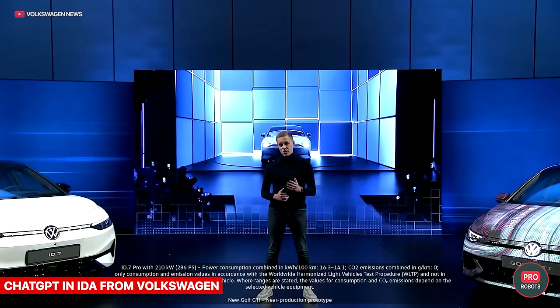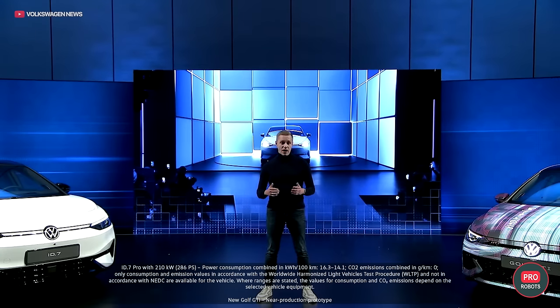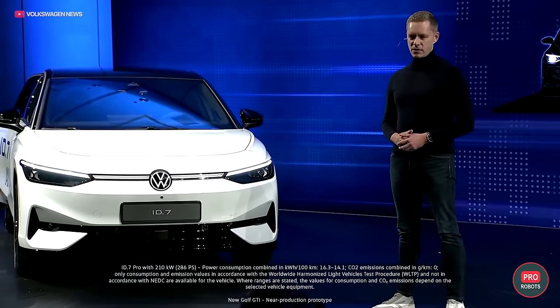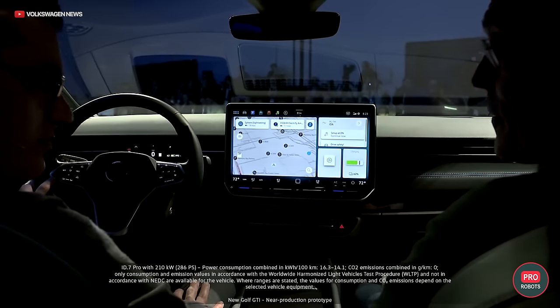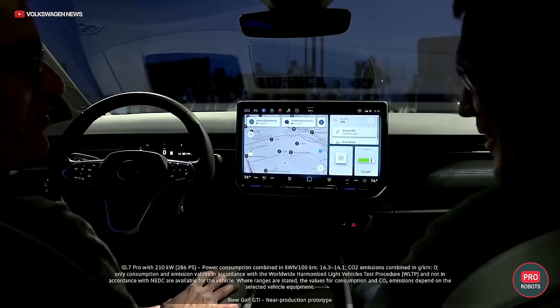Volkswagen's big new feature at CES was the addition of ChatGPT to its IDA — Intelligent Driver Assistant. The feature has only been announced and has yet to be implemented. When will adding GPT to your product become passé? How often do you use ChatGPT in your daily life?